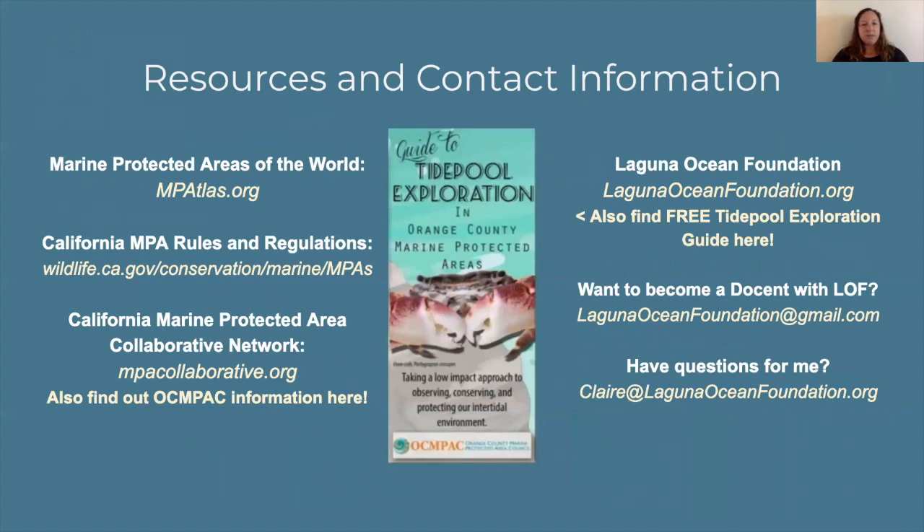For some resource information: if you're interested in marine protected areas around the world, we recommend mpaatlas.org. For more specific California information, go to the Department of Fish and Wildlife website. If you're interested in the Collaborative Network including Orange County OCMPAC, go to mpacollaborative.org. For us, if you're interested in Laguna Ocean Foundation, please visit lagunaoceanfoundation.org. On our website, you can download a free tide pool exploration guide, which gives you our good tide pooler rules, information about what tides are and how they work, and what kinds of organisms you find in our tide pools. If you're interested in becoming a docent or volunteer with Laguna Ocean Foundation, please email us, and if you have any questions for me specifically, you can also email me directly.